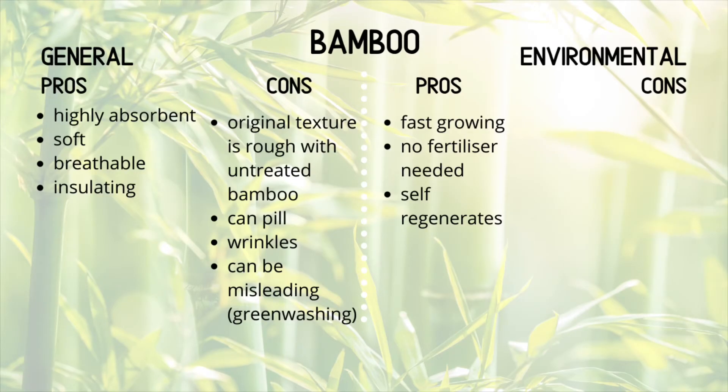Environmental pros: bamboo is extremely fast growing and no fertilizer is needed when growing it, and it self-regenerates. Therefore, you don't constantly have to plant new plants — new ones will naturally just grow out of an existing plant.